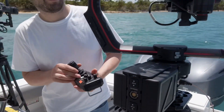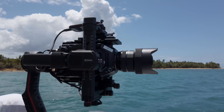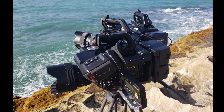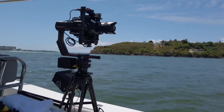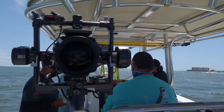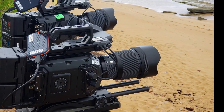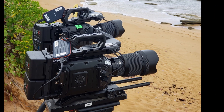We were on a remote location in Puerto Rico, on boats and on beaches and all over the map. We had systems like Ronin heads and a lot of different camera rigs for stabilization. The Sigma lenses worked perfectly on every one of those rigs.